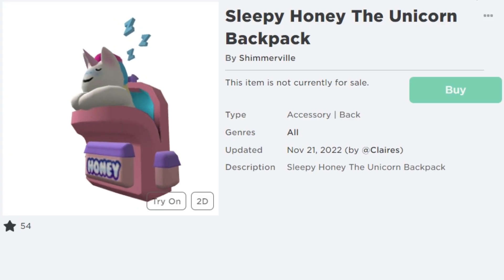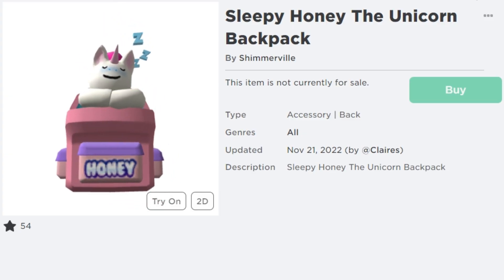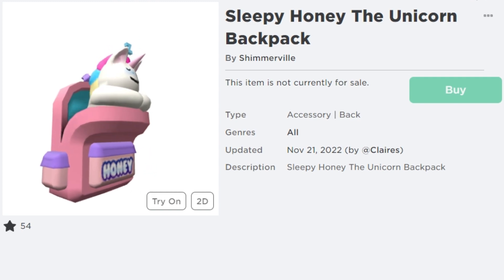Here's a close-up of the item over in the Roblox catalog. It's called Sleepy Honey the Unicorn's Backpack.